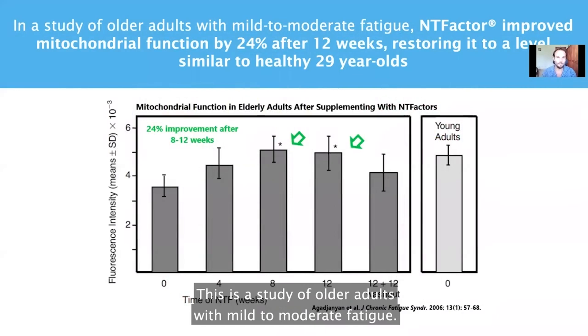This is a study of older adults with mild to moderate fatigue. They took NT Factor for 12 weeks. The results? They improved their energy levels by 24% and restored their energy levels to levels of healthy 29-year-olds.